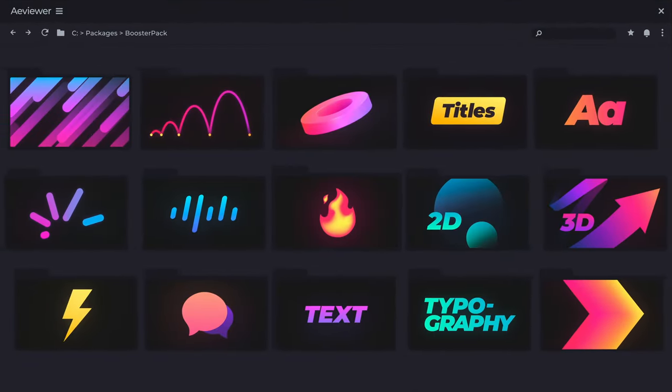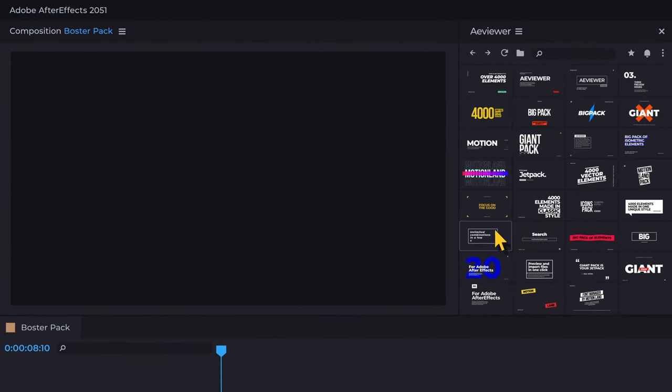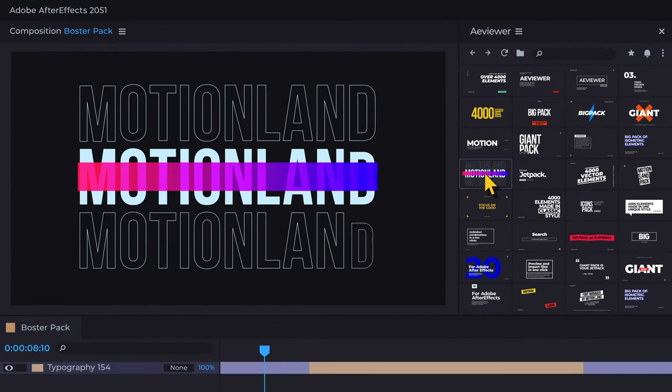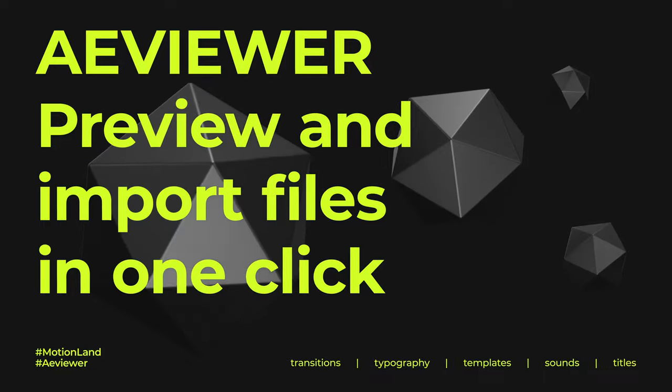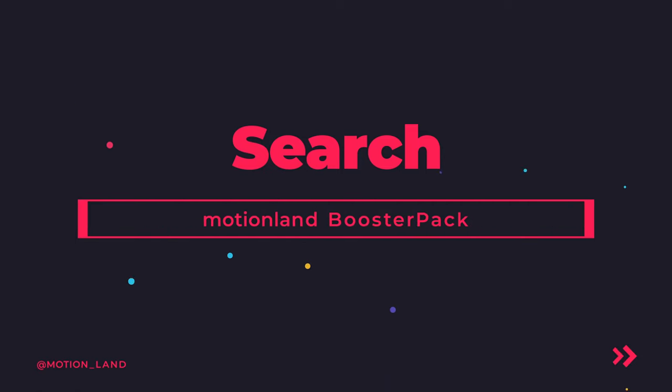Import and preview any element in a few clicks with the most powerful media browser — a viewer. Create unlimited combinations from more than 3000 elements made by top-notch experts.